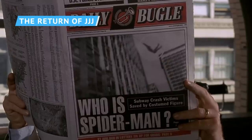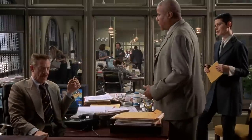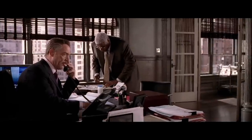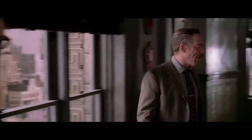The brief but welcome return of Daily Bugle head honcho J. Jonah Jameson, played once again by J.K. Simmons, is one of the many highlights of Far From Home, coming during the mid-credits sequence, which appears to set up the next MCU Spider-Man flick.